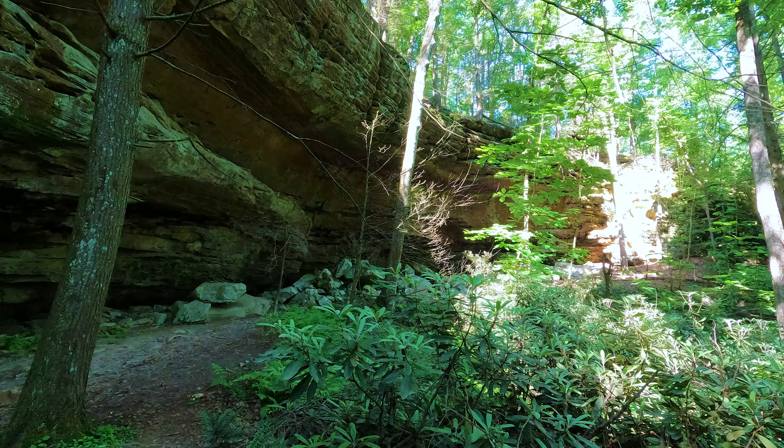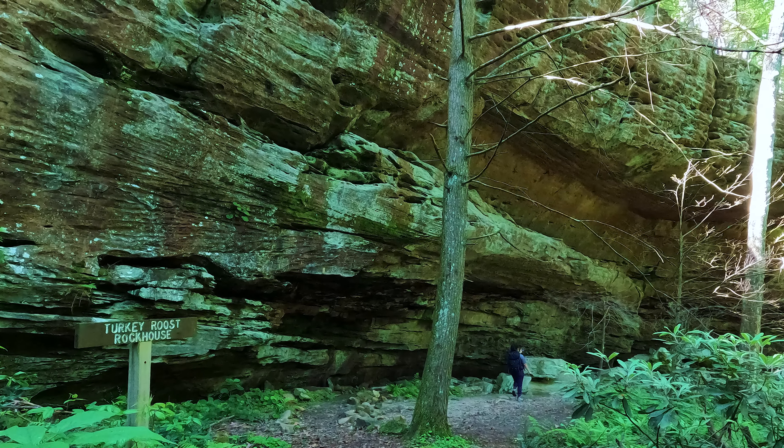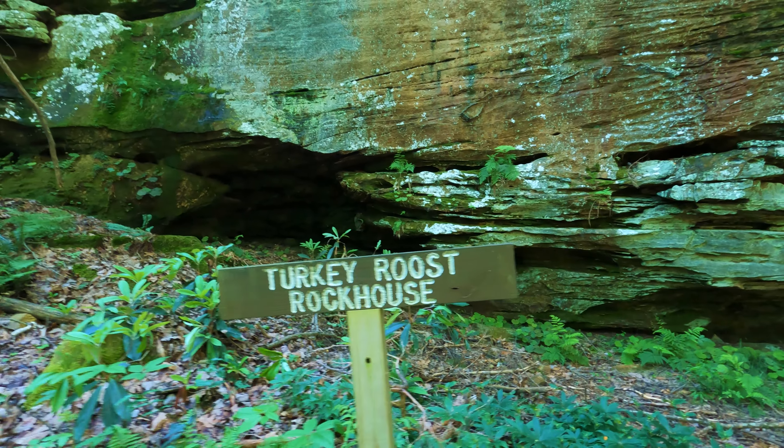This hike so far is starting off excellent with all these rock houses — big rock house!